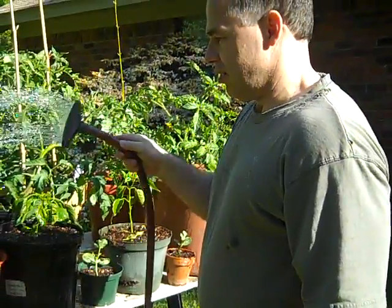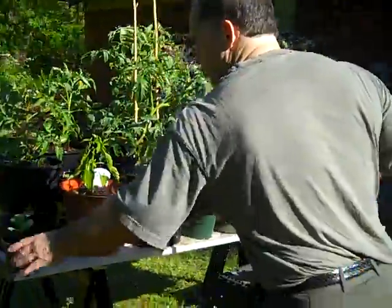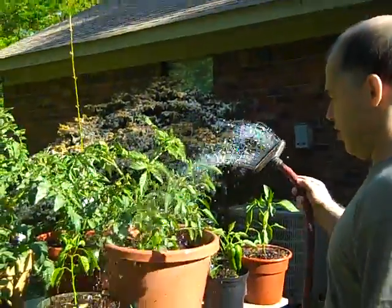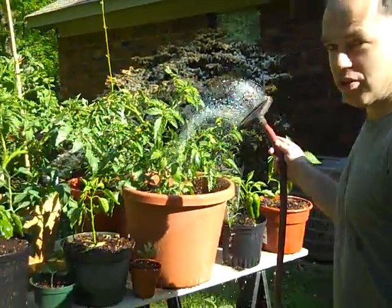Today is Monday, April 9th, 2012, and we are watering this year's tomato, pepper, and watermelon crop.